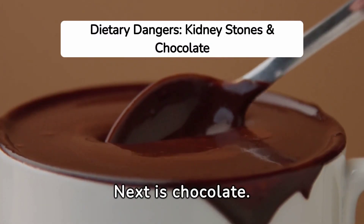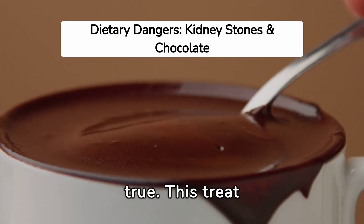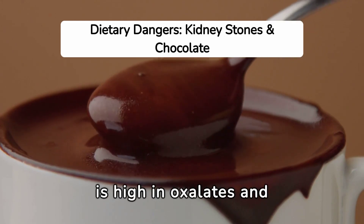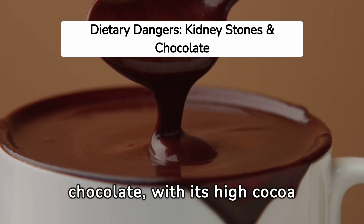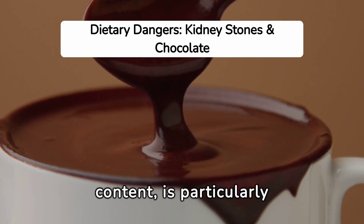Next is chocolate. Yes, it's true — this treat is high in oxalates and can contribute to kidney stones. Dark chocolate, with its high cocoa content, is particularly problematic.